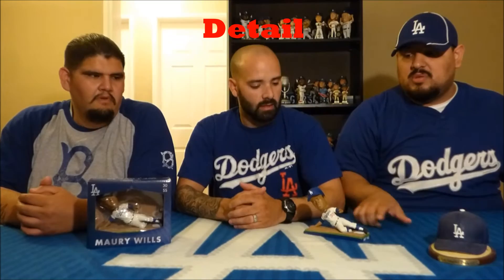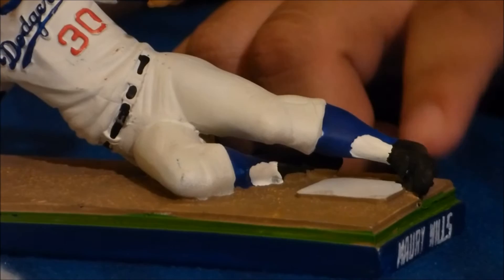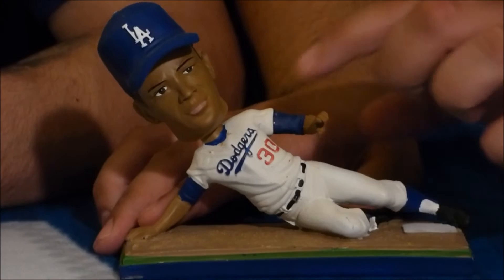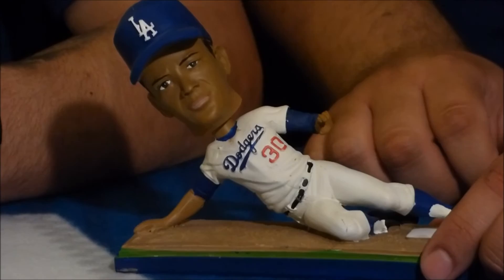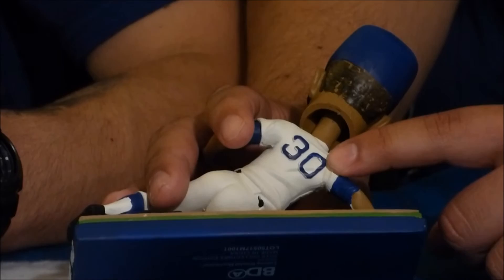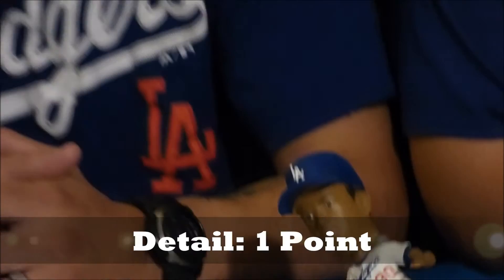As far as detail, they did really well capturing that time era. He has old school black cleats — nowadays players usually wear the same color as their team, so a Dodger player today would wear blue cleats. They have the old fashioned stirrups, and the pants and uniform are the iconic Dodger jersey with the Dodger logo and number 30. On the back, just the number 30 with no name, because at that time they didn't wear their last name, and the number was positioned up high — all pretty accurate. For detail, we give it one point.